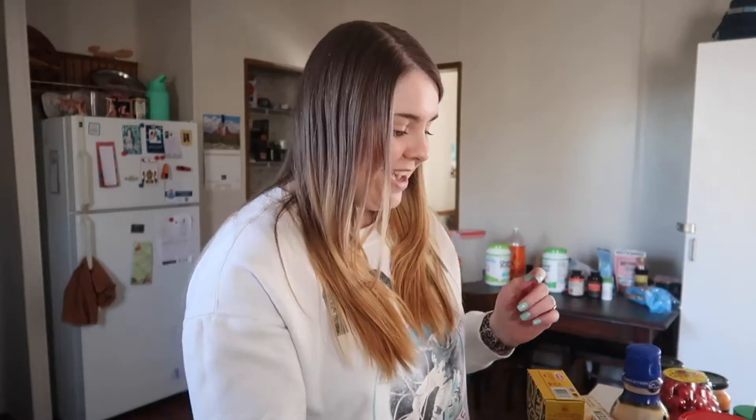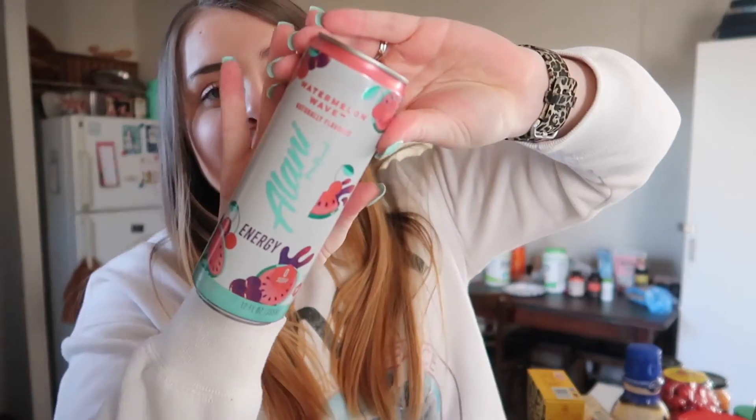Whenever I go to Target I basically stock up on this because I don't go there for groceries very often, so I actually got three of these. The only other thing I got at Target are the Alani Nu energy drinks. I'm obsessed with these flavors and I like to get a mix, which is why I get them individually from Target. I know it's probably cheaper to buy a pack online, but it's fine. I got the Watermelon Wave — this might be my favorite flavor.